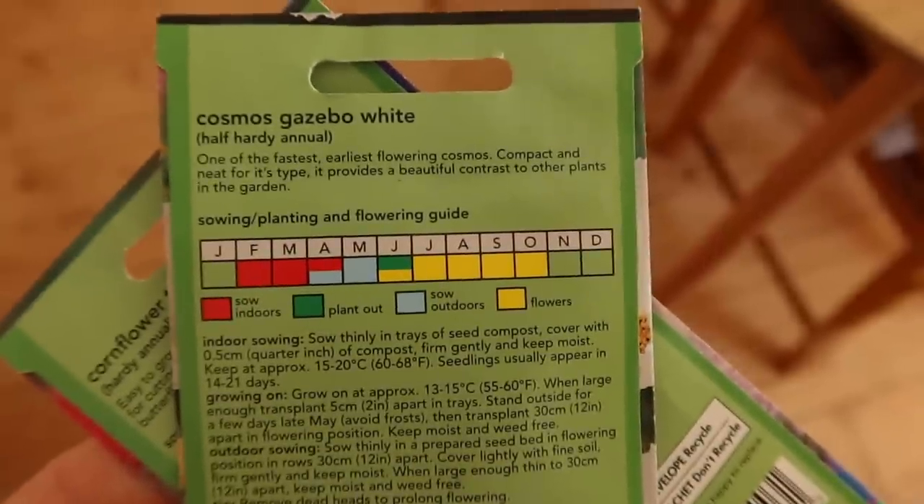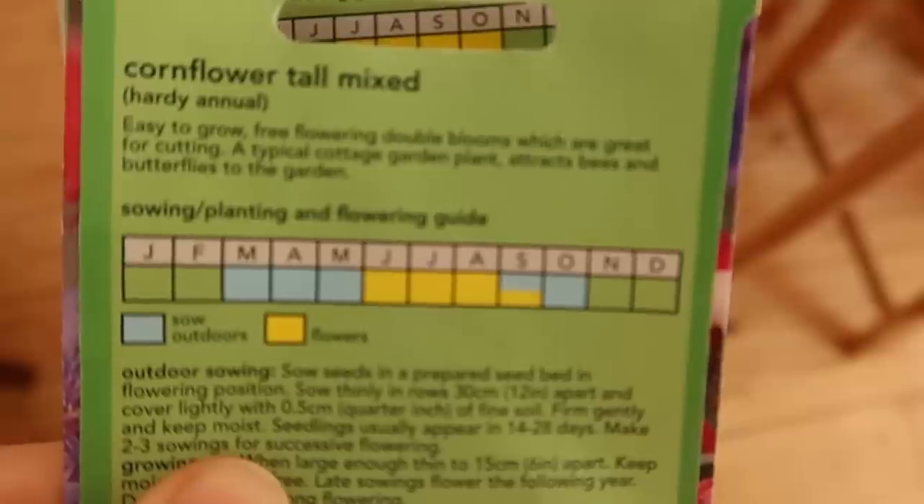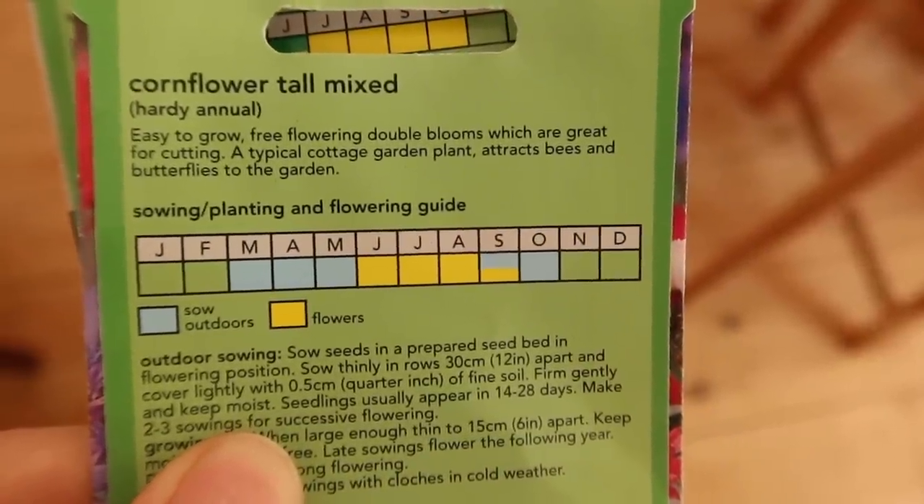We are going into March now and it can be very tempting to want to sow absolutely everything. If you look on the back of most of your seed packets you will see that a lot of them say you can sow from March — from March to May, March to June, March to September, maybe even February. That doesn't necessarily mean that everything should be sown in March. March is still quite a cold month so we're going to get some frost — we had some this morning — possibly snow and hail, so it's not the ideal month for putting most vegetables directly outside.